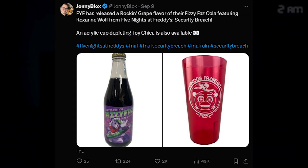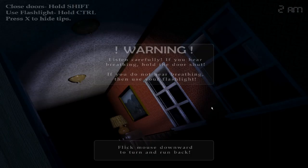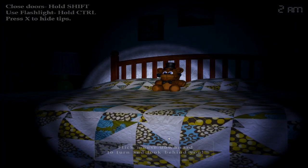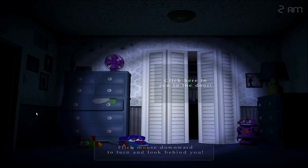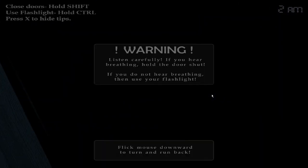FYE has released a grape flavor of the FizzyFaz Cola featuring Roxanne Wolf from Five Nights at Freddy's Security Breach, and a cup depicting Toy Chica is also now available. So if you want to pour some of that FizzyFaz grape flavored soda into your Toy Chica cup, you can now. I'm kind of surprised they made Roxanne have another cola since she already had a generic cola, but now she has grape. I hope you guys enjoy the grape soda in the nice Toy Chica cup.